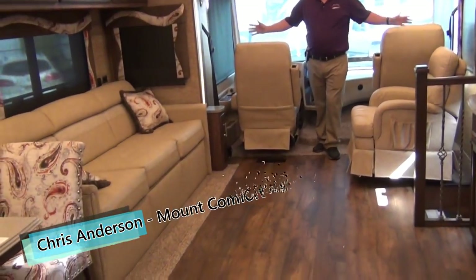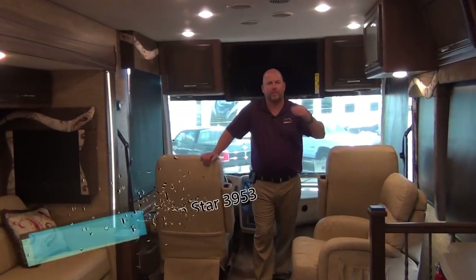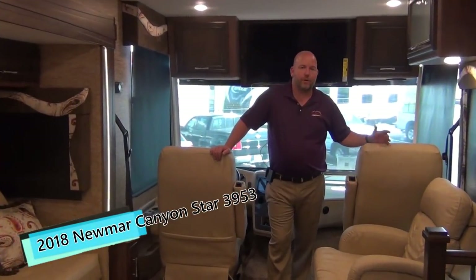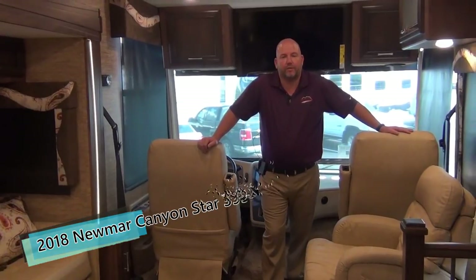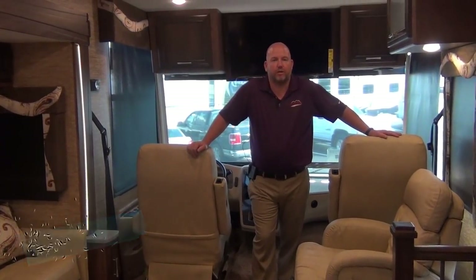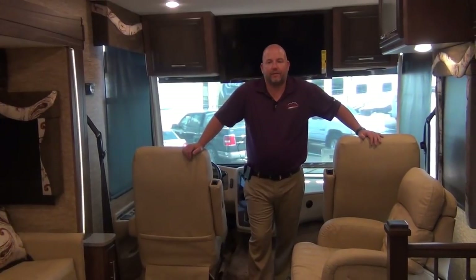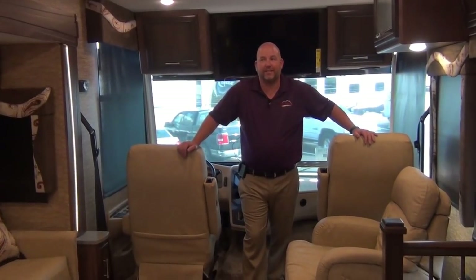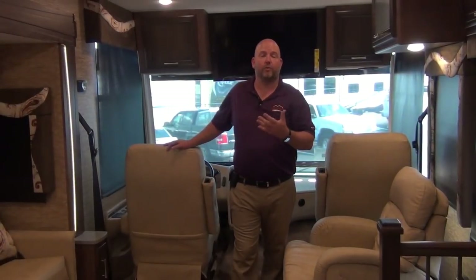Up front, we're built on a Ford chassis, but there are different Ford chassis. Sometimes people get the impression that all gas motorhomes are built on Fords, so they're all the same — that is actually not true. As you go up the line, there are different weight grades of chassis. You could have a Ford chassis rated at 16,000 pounds gross vehicle weight rating, or one like this one rated at 26,000 pounds gross vehicle weight rating.